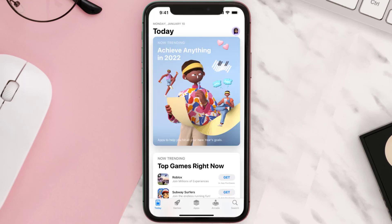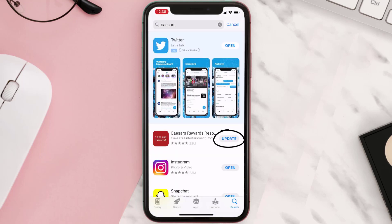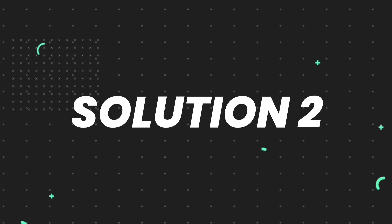Open up the App Store on your device and then tap on the search icon in the bottom right corner. Then search for the app and if you see an update button right next to the app name, simply tap on it to make sure you're running the latest version of the app. But if you still encounter this issue,